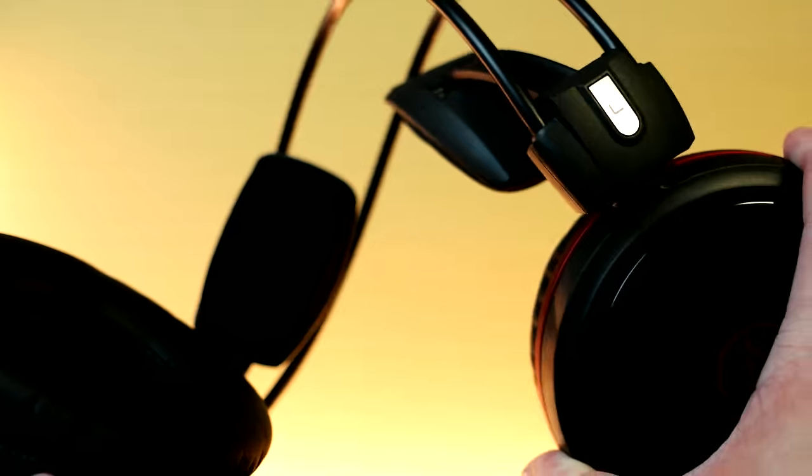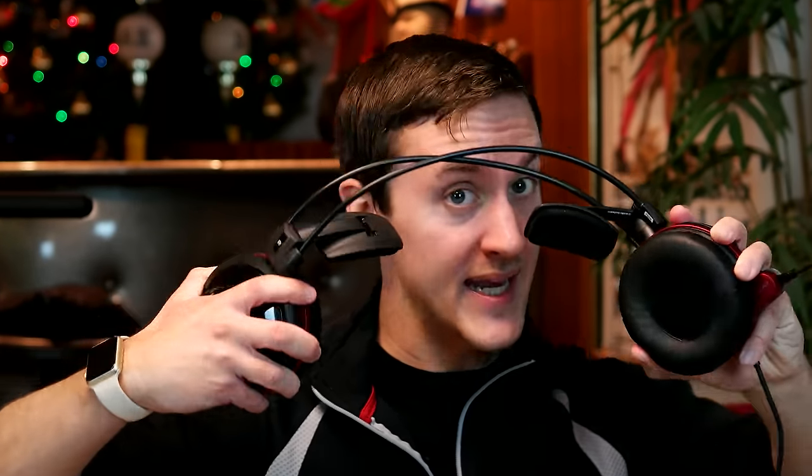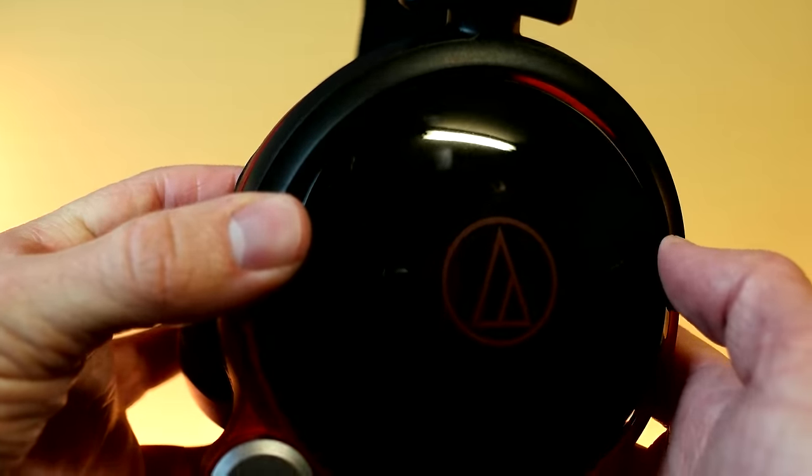Build quality is also an area where the AG1X excels. They are very solid and you can basically bend and twist them any way you want. The only thing I wish they didn't have is the glossy plastic finish, because that makes them a complete fingerprint magnet.